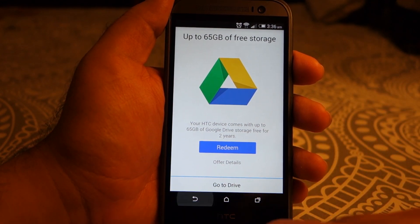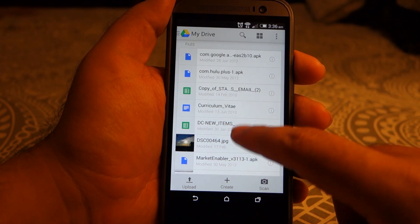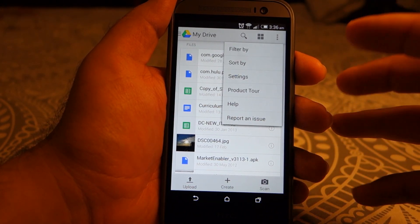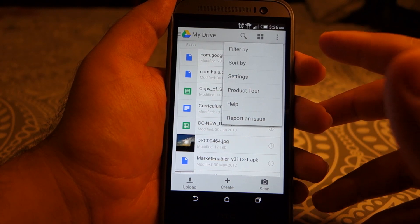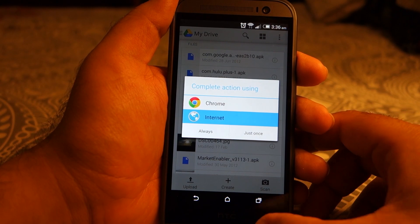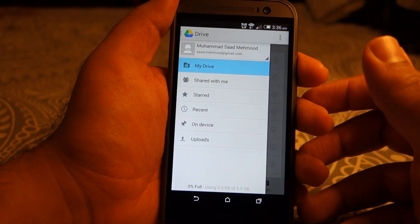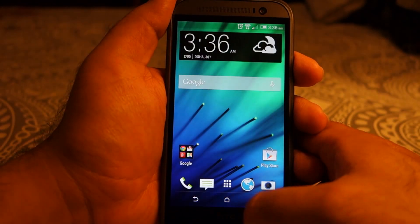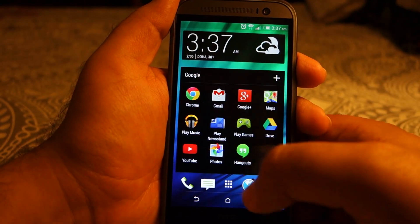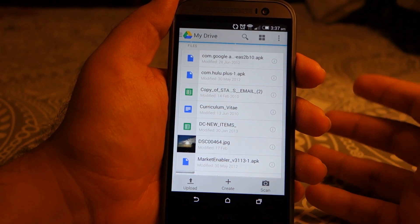But for some reason you decided to redeem it later, or by accident you pressed the back button or any other button and lost the redeem menu — then no need to worry. I actually fiddled with the menus here and there but I didn't find anywhere how I can get it back or redeem the coupon again. Even if I close the app, remove it from running apps, and open Drive again, it still will not give me the option to redeem.